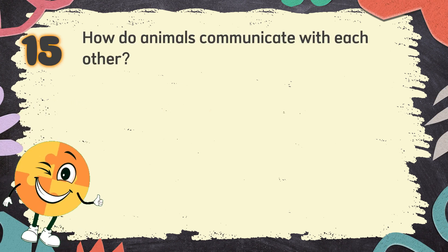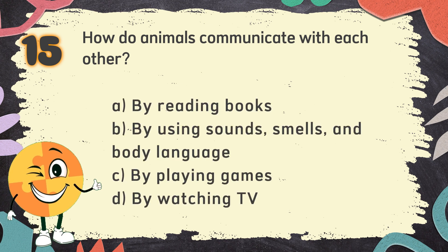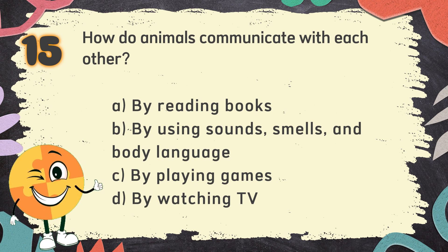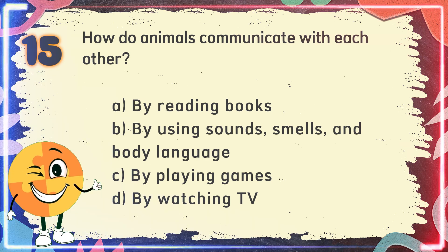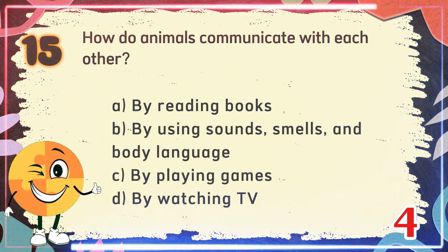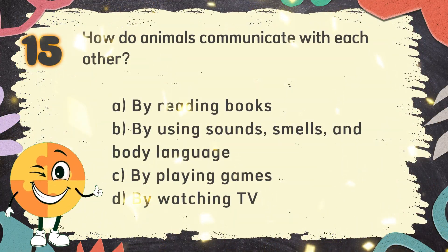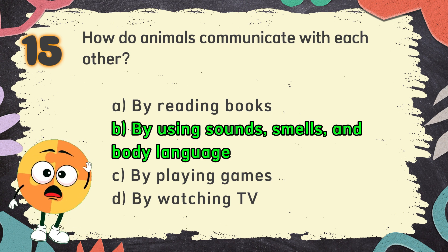Number 15. How do animals communicate with each other? The choices are: A. By reading books, B. By using sounds, smells, and body language, C. By playing games, D. By watching TV. The correct answer is B. By using sounds, smells, and body language.